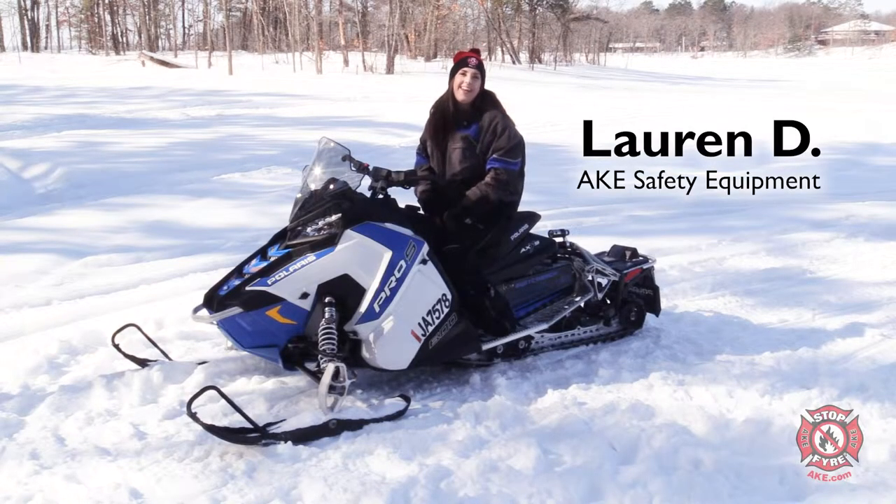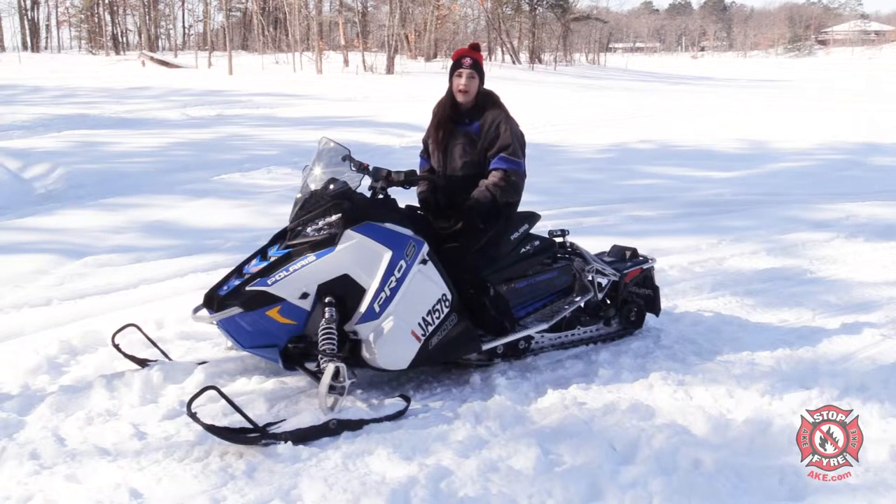Hey everyone, it's Lauren with AKE Safety Equipment. Did you guys know that the average snowmobiler will ride around 1,414 miles each year in North America? This is not too much of a surprise as there are approximately 230,000 miles of trails marked throughout both the United States and Canada.